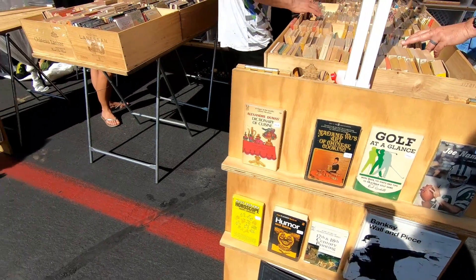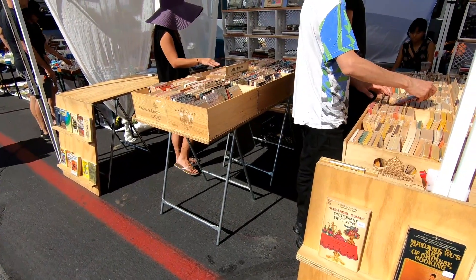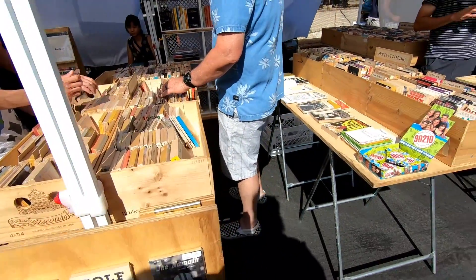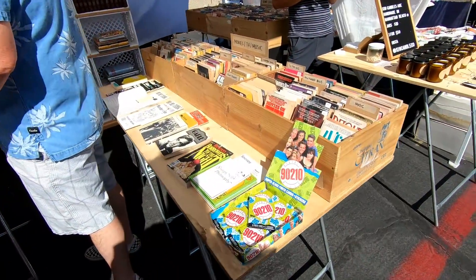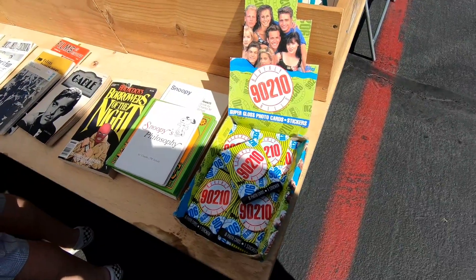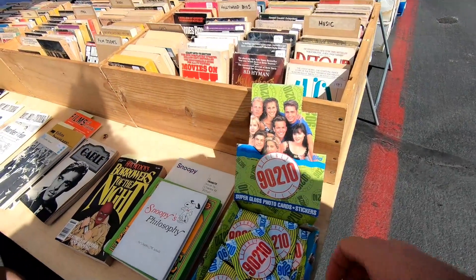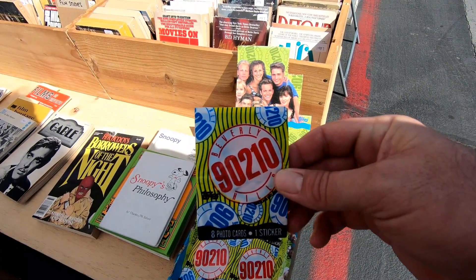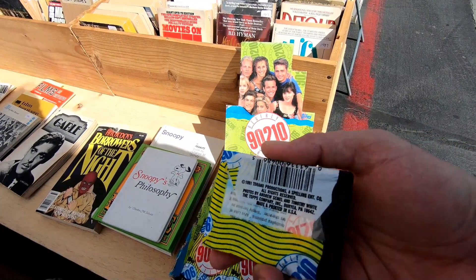And there were a few booths that had just tons and tons of old books. Saw a lot of people flipping through these and scanning them on the little book scanner things. But I thought this was kind of funny sitting over here — these 90210 trading cards. You guys remember Beverly Hills 90210? I guess that show is actually coming back pretty soon. These are from 1991.